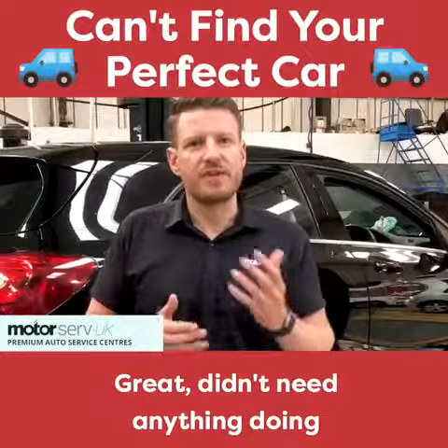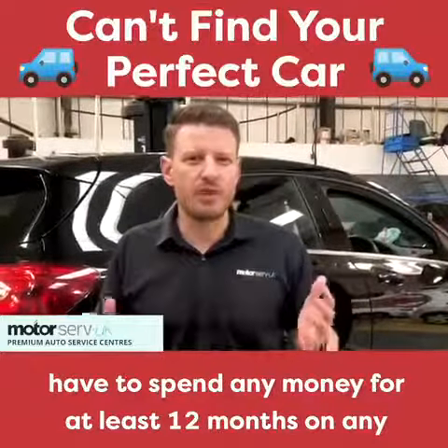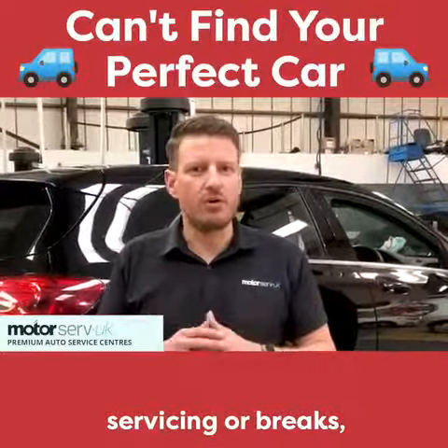It didn't need anything doing. If it did, we'd do it, because we want our customers to not have to spend any money for at least 12 months on any servicing or brakes, anything like that.